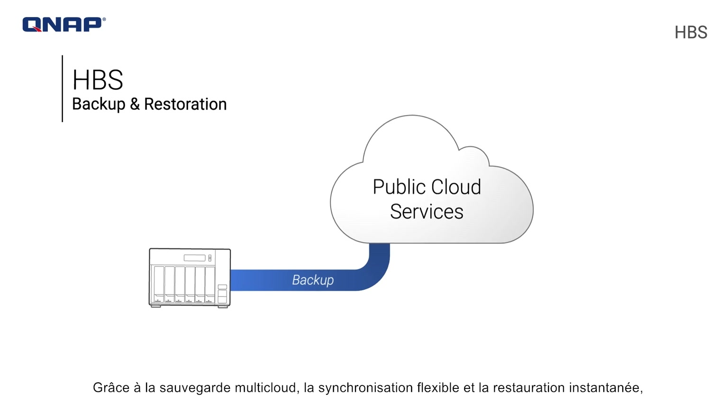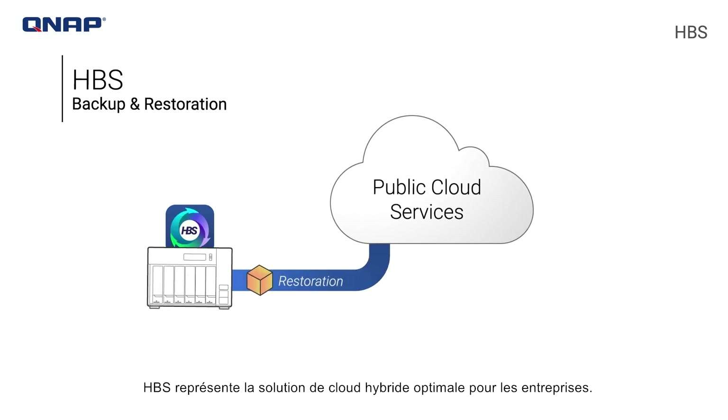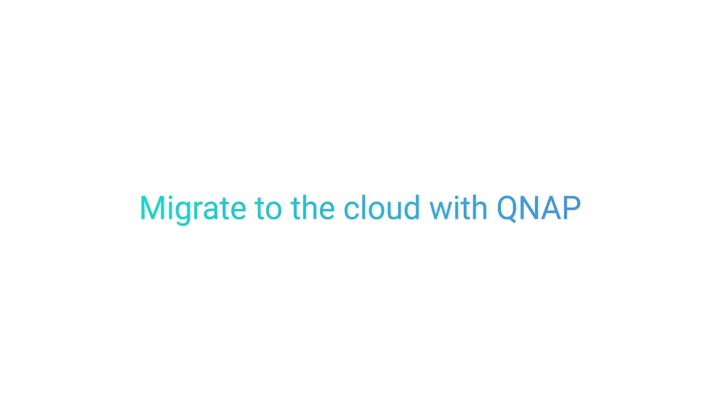With multi-cloud backup, flexible synchronization, and instant restoration, HBS is the optimal hybrid cloud solution for business. Migrate to the cloud with QNAP.